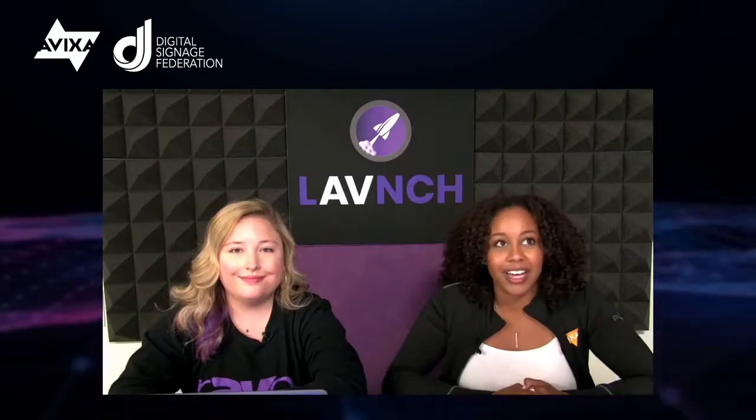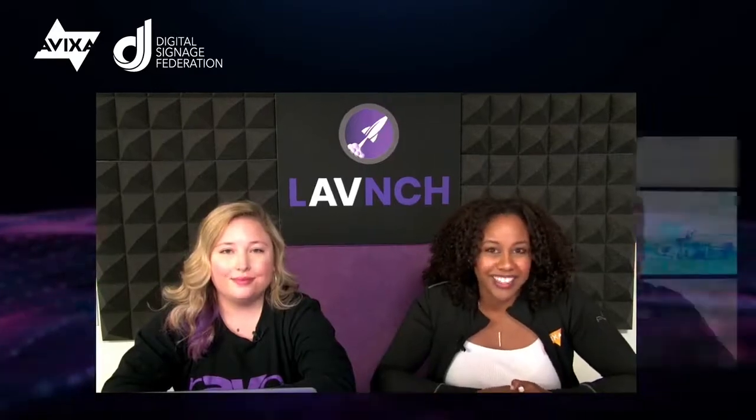I'm super excited to bring in Ryan Cahoy. Welcome! So we're sending it off to you, and if we have a little bit more time at the end and you wrap up early, we'll try to grab some questions, some one-on-one with you over here at the end. So take it away.